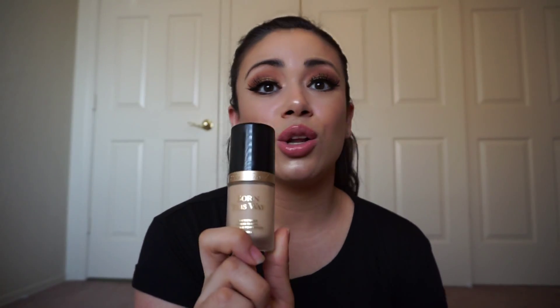For foundation, I've been loving the Too Faced Born This Way. It gives me full coverage and it looks so nice — that's actually what I'm wearing right now. I know I'm a little glowy but this is the foundation I've been loving this week. I'm in the color Vanilla.